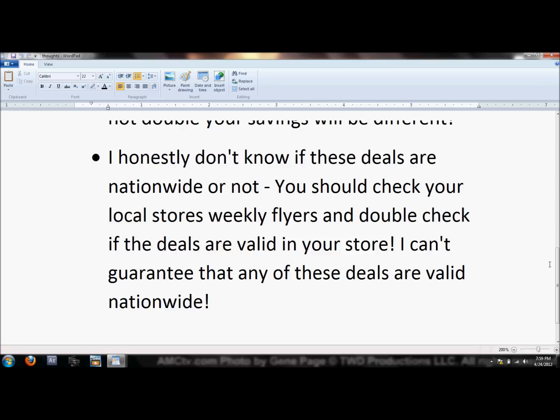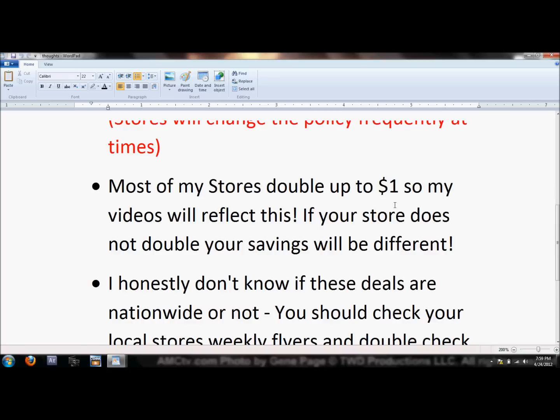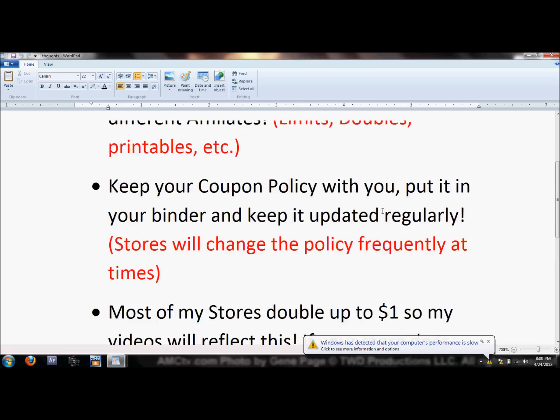When watching my videos, grab a pen and paper and just pause the video to write down each deal and the coupon. I'll tell you the deal, the original price, the coupon, and what your total cost should be — but remember, that final cost reflects my store's doubling. I can't print or copy-paste from my database sources, so writing them down is the way to go. I generally get between 60 and 65% savings on all my grocery shopping.